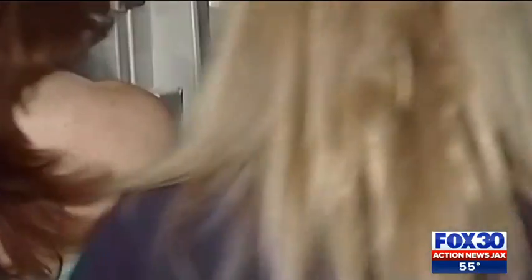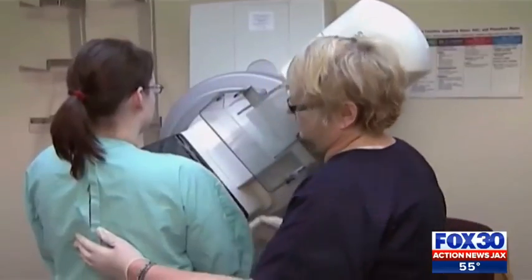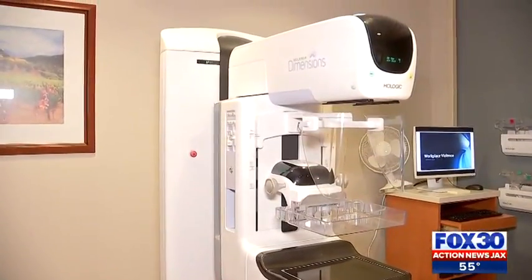Halter is breast cancer free for about 12 years now. She hopes these proposed changes will help women catch cancer early and beat it. Reporting at Memorial Hospital, Amber Kriska, Fox 30 Action News Jax.